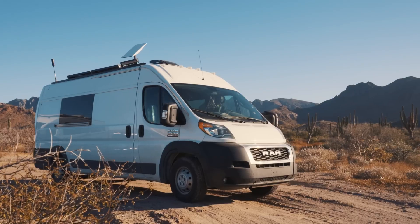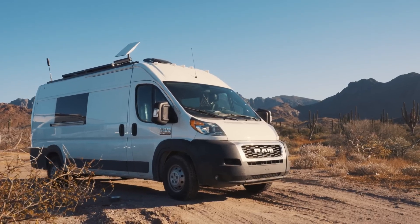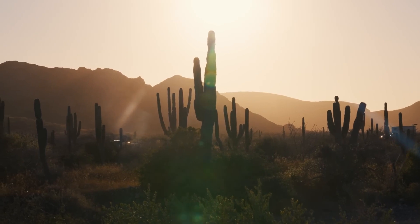You also need insurance specifically for your van, specifically for Mexico — something I didn't know but I'm glad I found out right before I came here because I would have been in trouble. I ended up going with Baja Bound, which is only $400 for six months of insurance, and that's full coverage and even roadside assistance, which is pretty great.